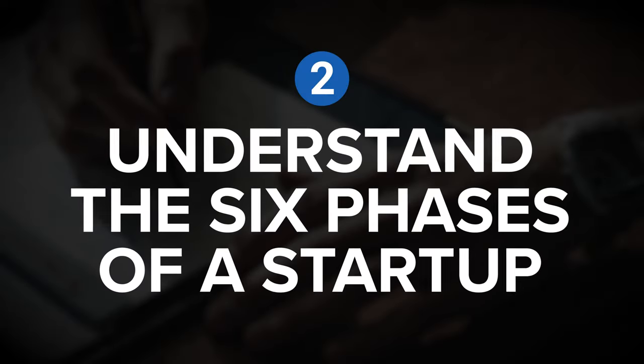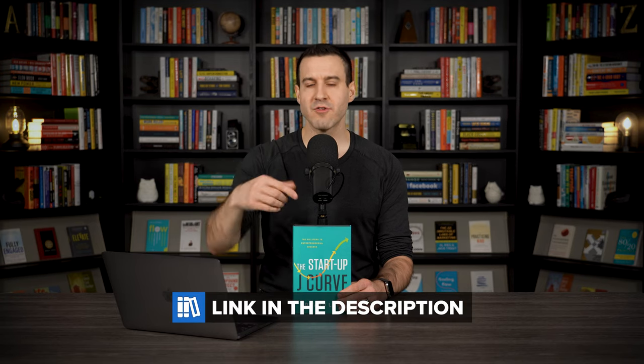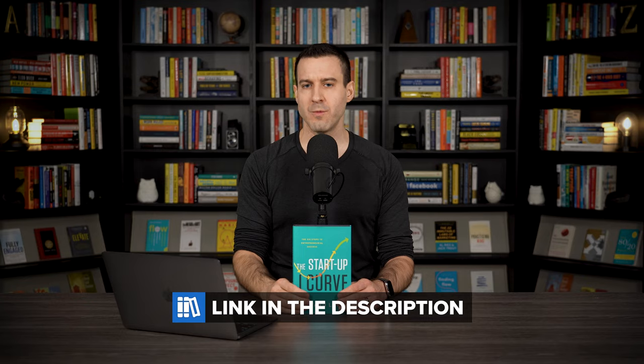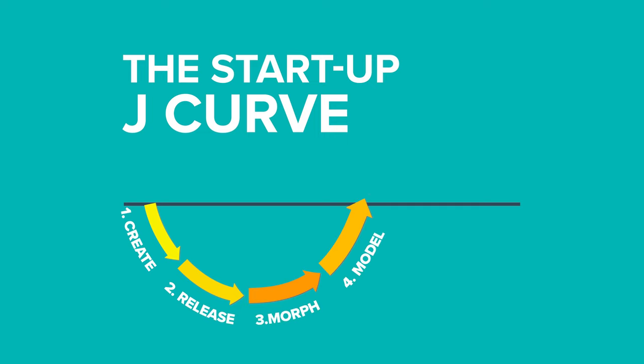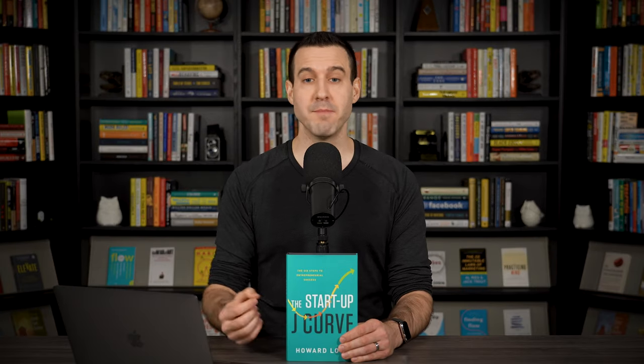So let's continue on to insight number two: understand the six phases of a startup. I cover each of the phases in more detail in my full written summary on rickkettner.com, linked in the episode description. Here I just want to give you a quick overview of all six phases, including create, release, morph, model, scale, and harvest. Each one requires a primary focus and presents unique challenges, and the book provides helpful advice to allow you to make the most of each phase and move your business idea forward.